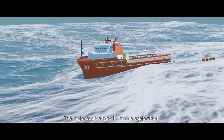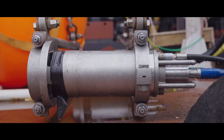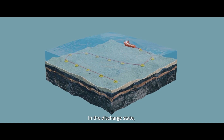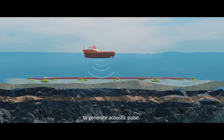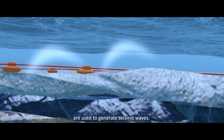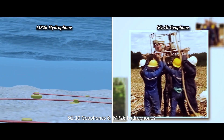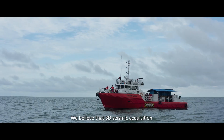The major source type in marine exploration is the air gun array. In the charge state, the air gun is filled with high-pressure air up to 2,000 psi. In the discharge state, the air gun releases high-pressure air into seawater to generate an acoustic pulse. Both seismic source types — explosives and air guns — are used to generate seismic waves. The receivers used to capture seismic wave data are SG-10 geophones and MP-26 hydrophones, deployed on the ground and on the sea floor.